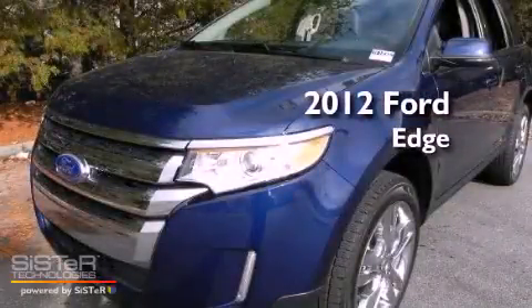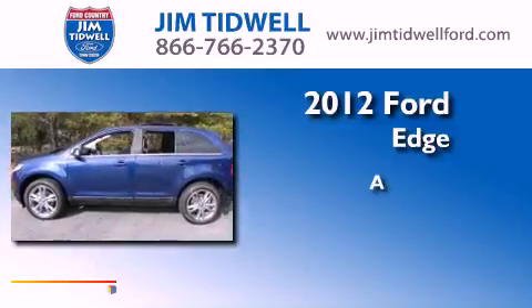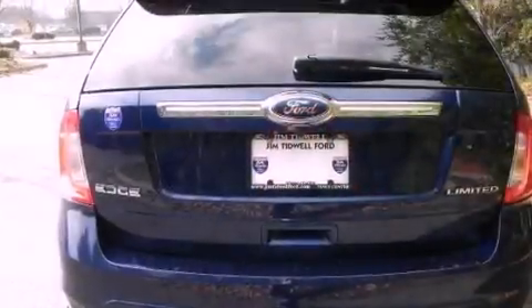This is a brand new 2012 Ford Edge. All of the following features are included.